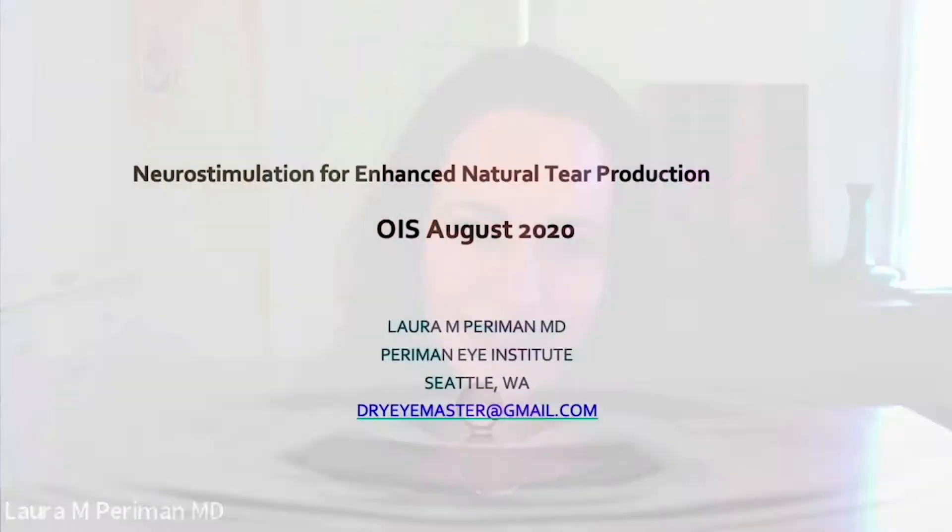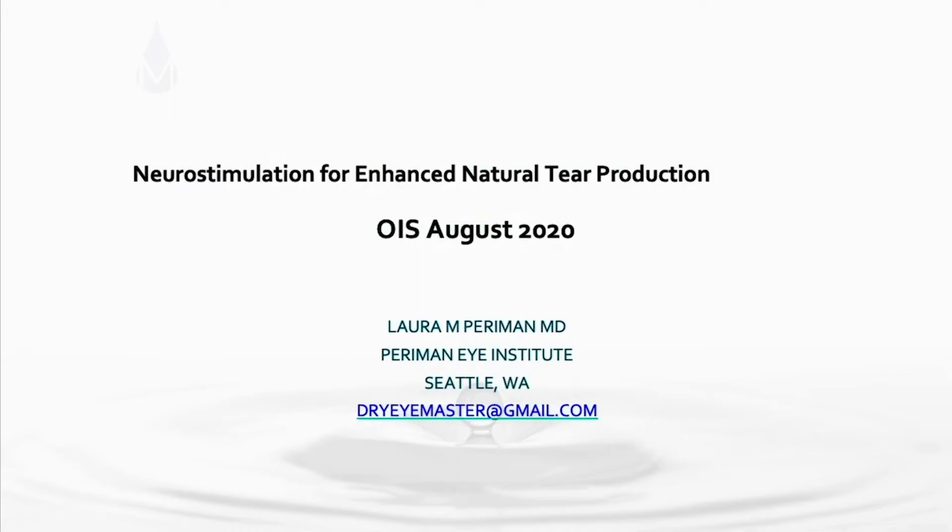Hello, my name is Dr. Laura Perryman. I am the founder and director of dry eye services and clinical research at Perryman Eye Institute in Seattle, Washington. I am delighted to present to you the data regarding neural stimulation for enhanced tear production at OIS August 2020.